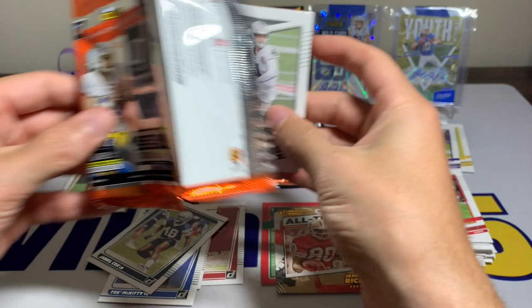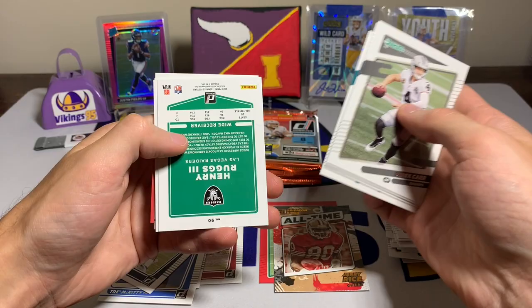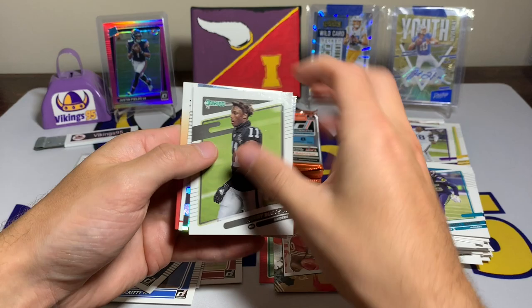I think I'm going to complete this Donruss set like ten times over by the time I finally hit a Downtown. Pack six: Derek Carr, Bradley Chubb, Tee Higgins, Dan Marino, a couple backwards cards, a nice insert, Shaquill Griffin, and a Henry Ruggs variation.